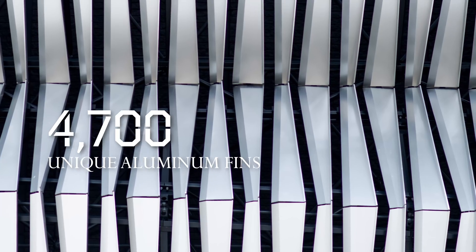Just the sheer number — 4,700 — every one of those pieces is unique in length. Each one of those angles is different on each fin. A Lugabon material is the only product that can actually create such precise shapes, lines, bends, profiles.